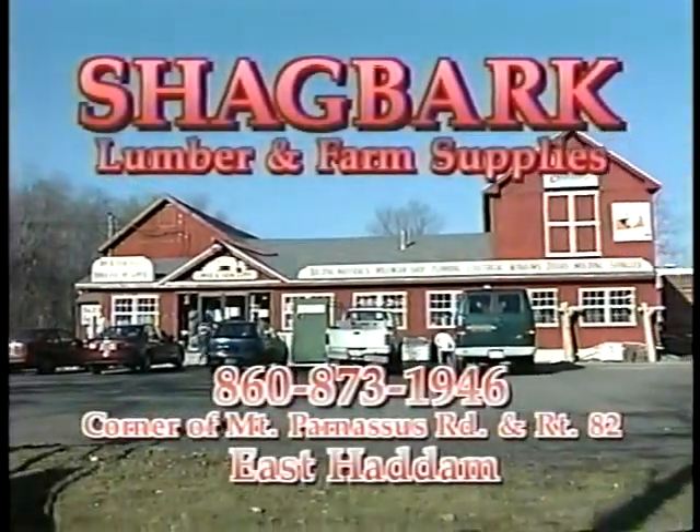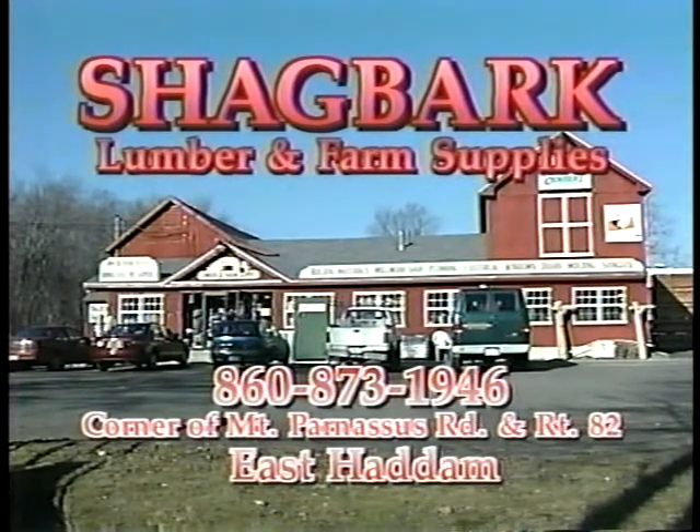All you need for lumber, farm, and feed is at Shagbark Lumber and Farm Supplies, corner of Mount Parnassus Road and Route 82, East Haddam.